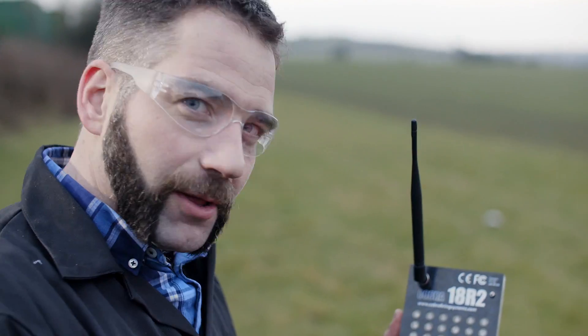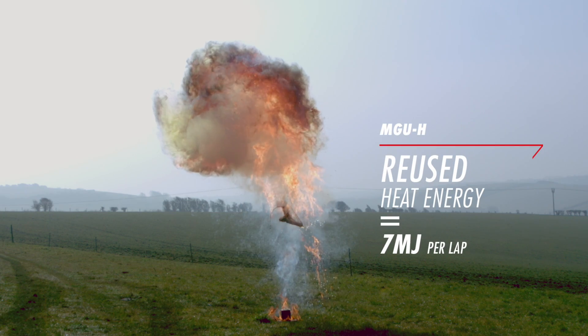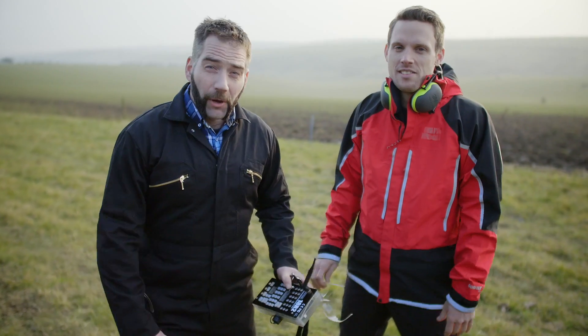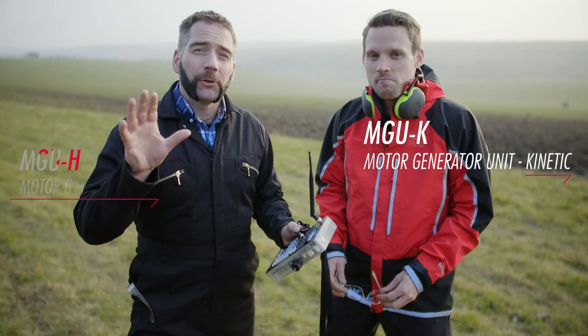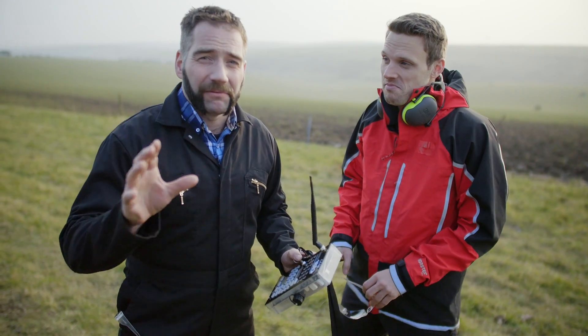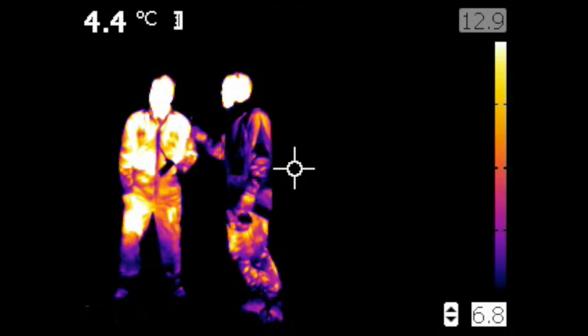Seven megajoules looks like this. That was big, but we can get even more impressive. If you take the new Formula One power unit as a whole — with its two generator units, its onboard computer, its turbocharger, and a few other clever devices — it now needs a third less fuel to get the same amount of power as the old ones. That is about 50 kilograms of fuel per race, or about 40 megajoules per lap.